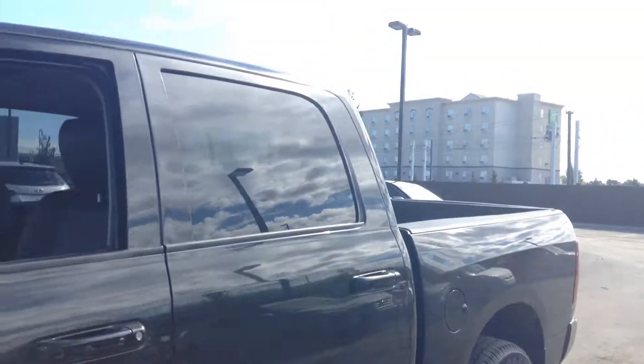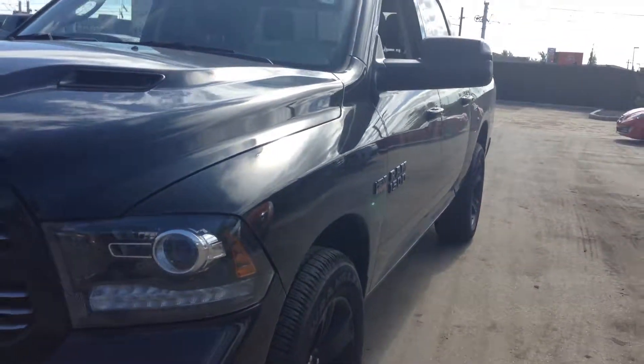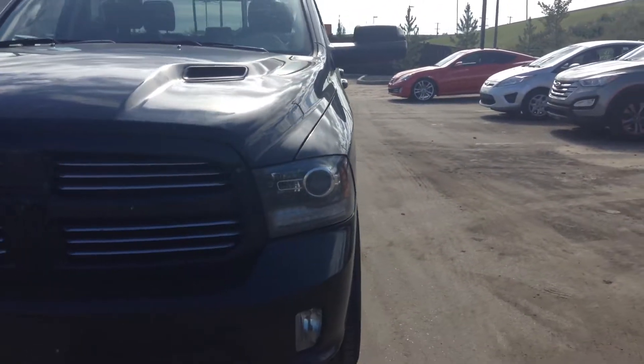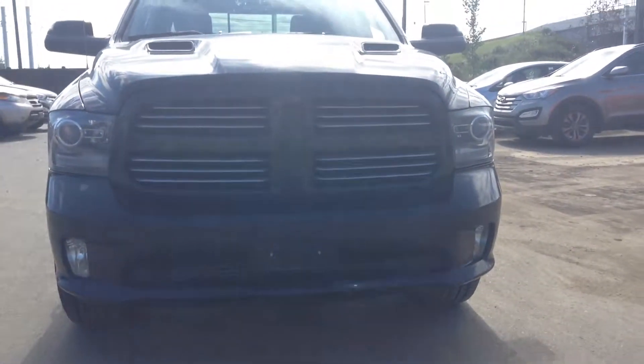All right guys, this is a very quick tour of the 1500 Sport Crew Cab. Thanks for watching — if you have any questions or concerns, give me a shout here at River City. Thanks guys.